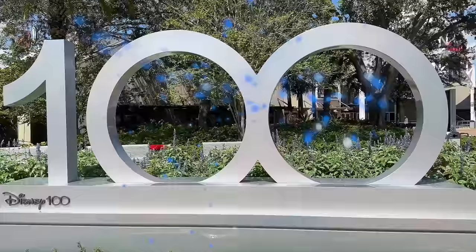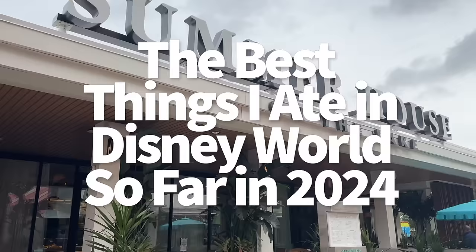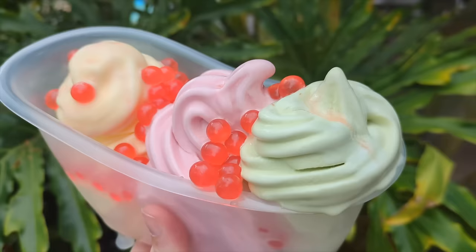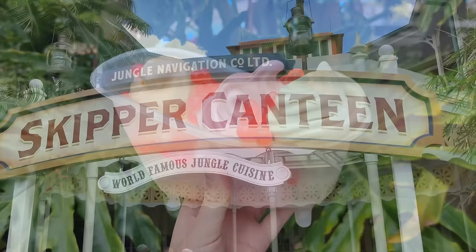Hey everybody, it's AJ for Disney Food Blog. Now we may still be in the first half of 2024, but we've already gotten the chance to try so many epic eats throughout the Disney World scene. These savory, sweet, and downright unique options have stood out to us so much that we figure you'd want to add them to your tasting itinerary for your upcoming trip as well. That way, we can all bond over these tasty vacay foods together.